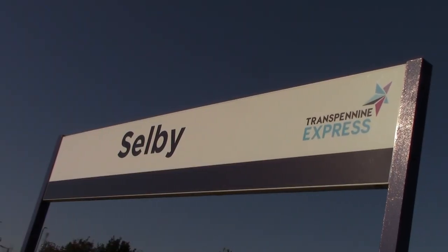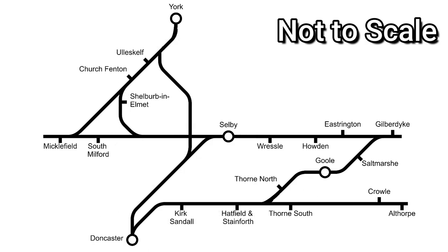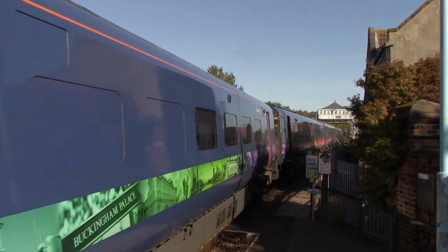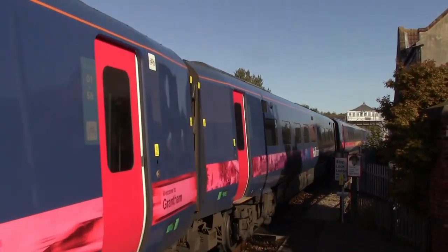I'm now at the second railway station today: Selby Railway Station. Selby used to be on the East Coast Main Line between London King's Cross and Edinburgh Waverley, until they built the Selby Diversion in 1983, after which Selby lost its position on the East Coast Main Line. Interestingly though, it still has trains to London King's Cross - it has a daily LNER service from Hull and Hull Trains services to London King's Cross as well, with one Hull service starting at Beverley.